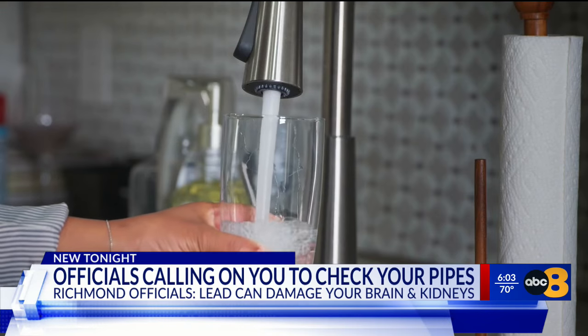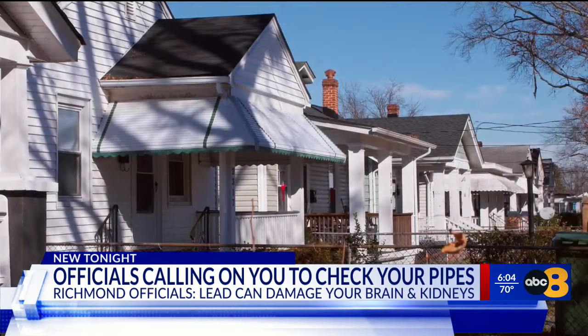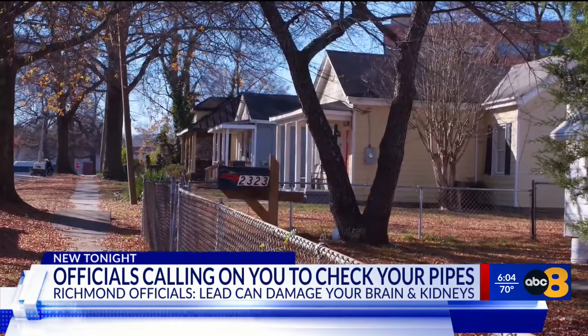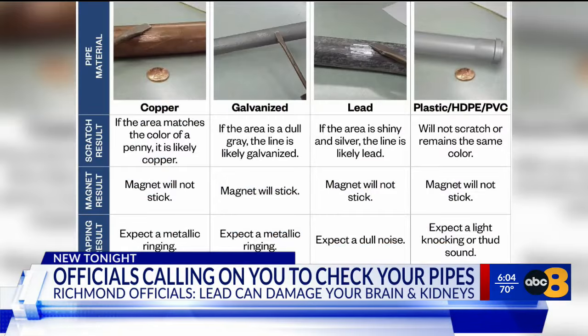Lead can be in the piping materials that connect older homes to the water mains. For homes built before 1986, it was not uncommon for service line piping or their joints to contain lead. All you need is a sharp object — give your pipes a scratch. You don't want the exposed area to be shiny and silver; that means it's likely lead.